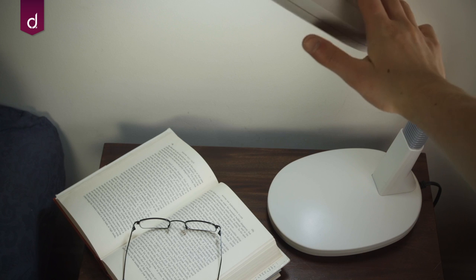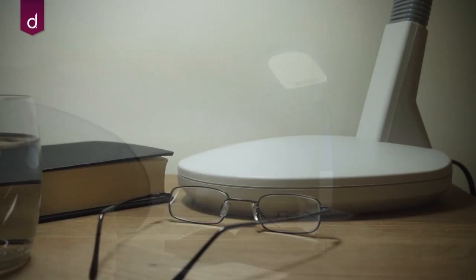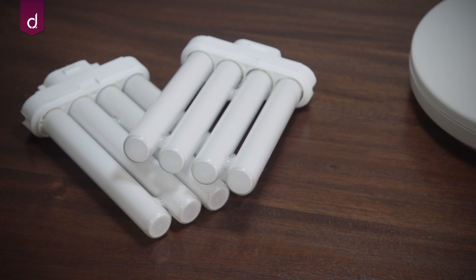The high flicker rate makes the lamp ideal for concentrating on intricate hobbies and reading as well as for general room lighting, reducing eye strain and promoting healthier vision. The economical light bulbs have an average lifespan of 8,000 hours and two spare bulbs are also included with the lamp.